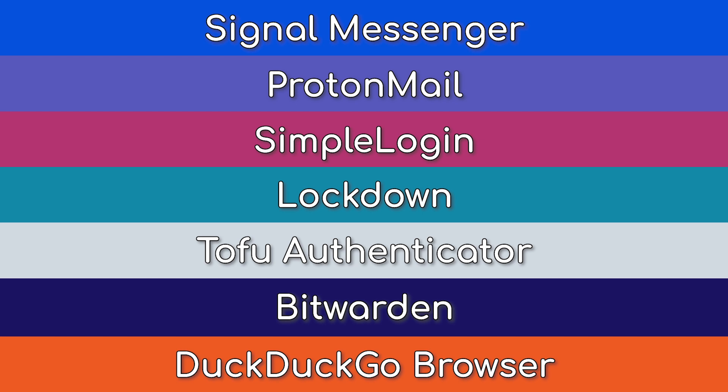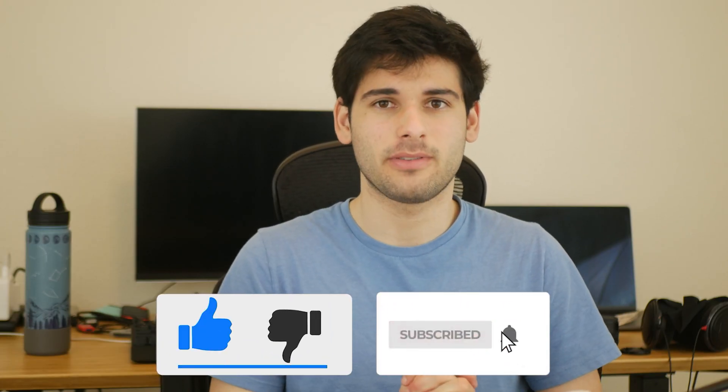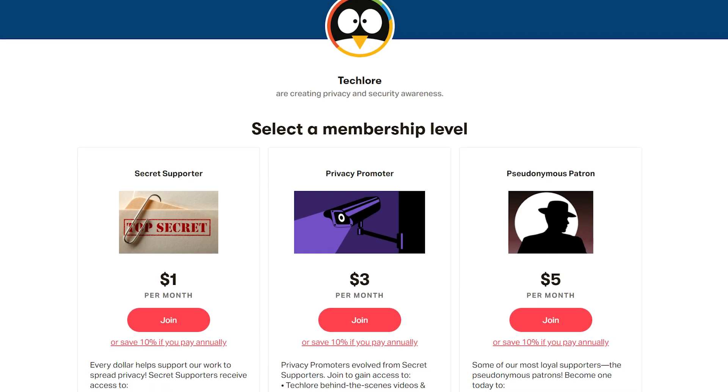And that is our list of the 7 best FOSS apps available on iOS today that will significantly improve your privacy and security. If you enjoyed this video, please hit the like button — it does help us out — and subscribe to see more privacy and security content. Let us know in the comments what your favorite FOSS apps are for iOS or any other platform. Thank you as always to our patrons, and thank you for watching — we'll see you next time.